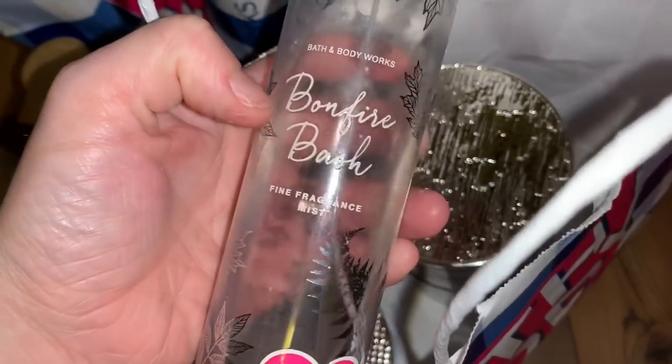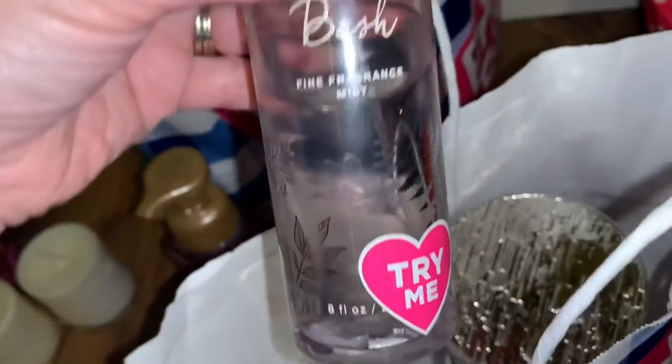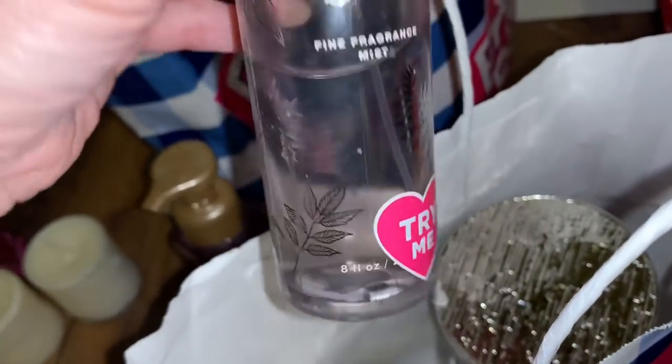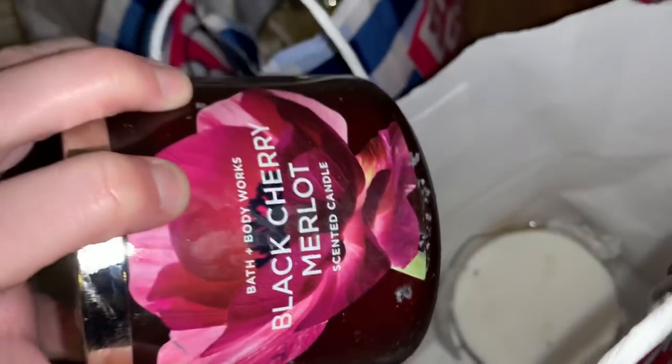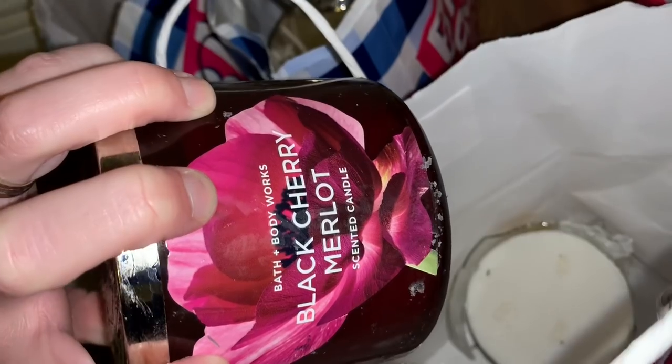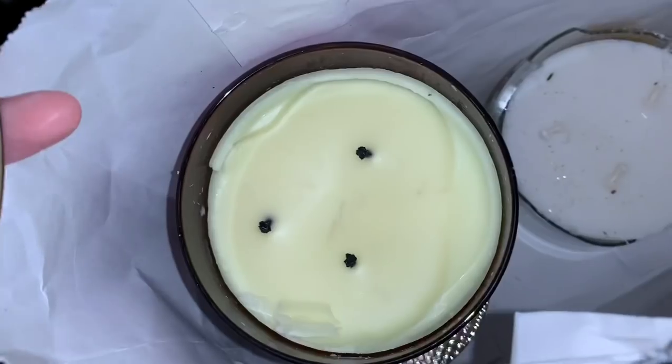This is a body mist — this is Bonfire Bash. So this was the try-on at the store and there's still quite a bit of product in there. This is a Black Cherry Merlot. I think this might be an old one — I don't know if they have that packaging right now. And it was burnt.